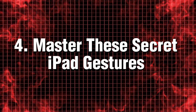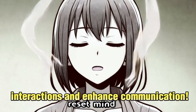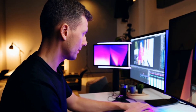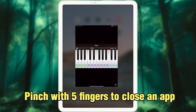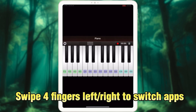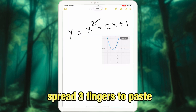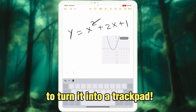Tip 4: Master these secret iPad gestures. Here are some impactful gestures to incorporate into your everyday use: pinch with five fingers to close an app, swipe four fingers left or right to switch apps, pinch with three fingers to copy and spread three fingers to paste, and use two fingers on the keyboard to turn it into a trackpad.